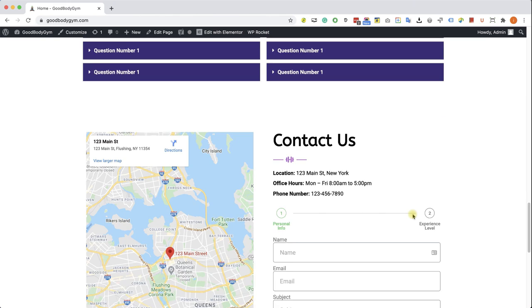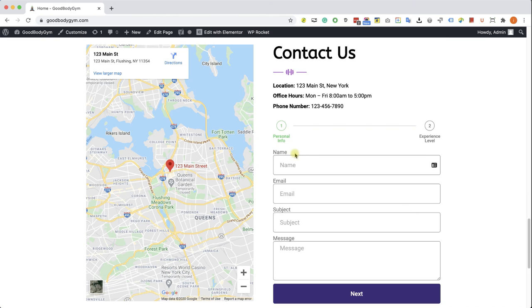The next section is also a very important section for every website and business. We will display your physical location if you have one — we don't have to. And we're also going to create a contact form to create a communication channel between your customers and yourself.